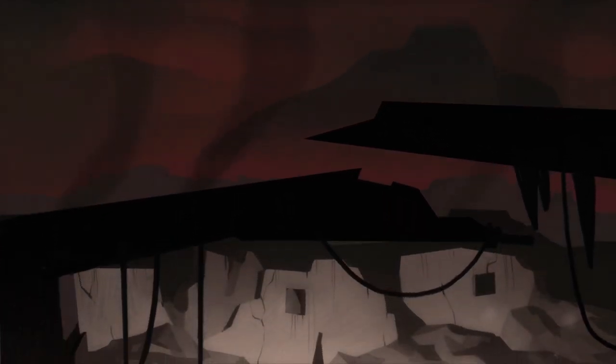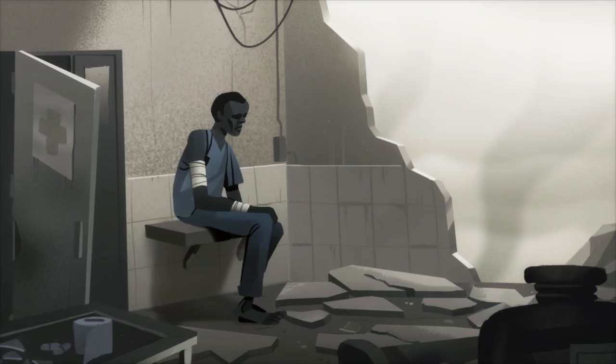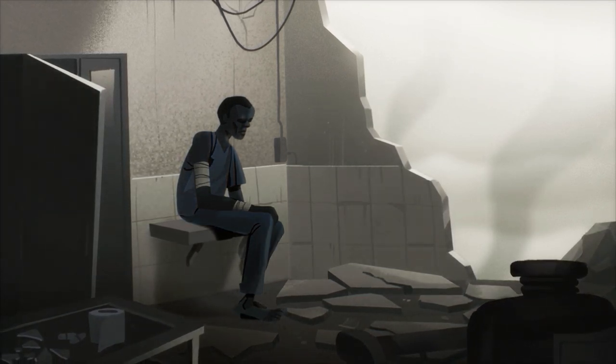Armed conflict causes injury, displacement and death. But it continues to affect people's health even after the front lines have moved or the guns have fallen silent. It devastates essential health services, disrupts medical supplies, forces medical staff to flee, and leaves the national immune system broken.